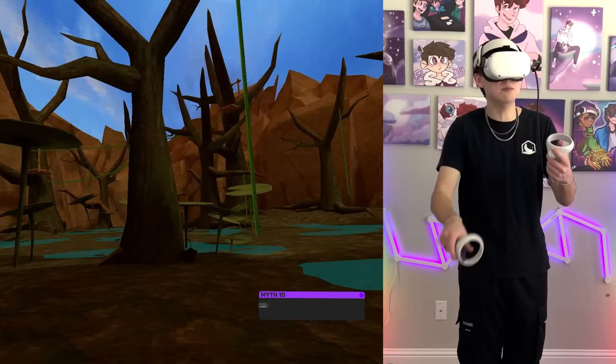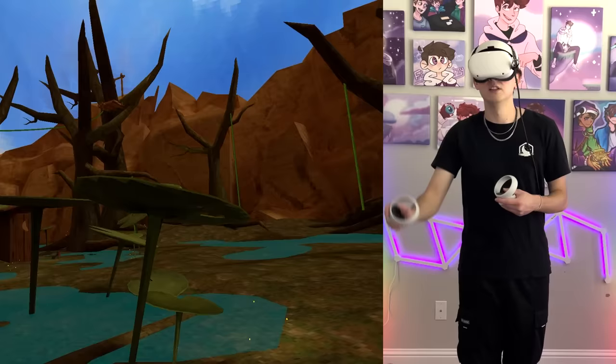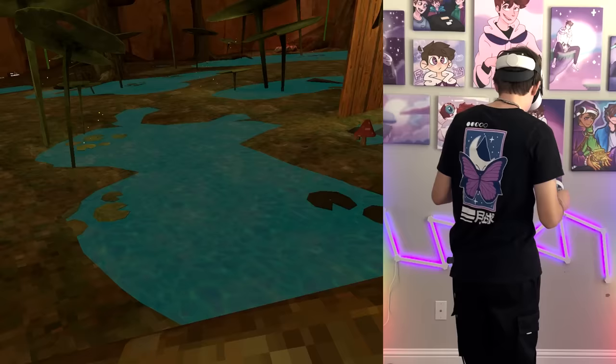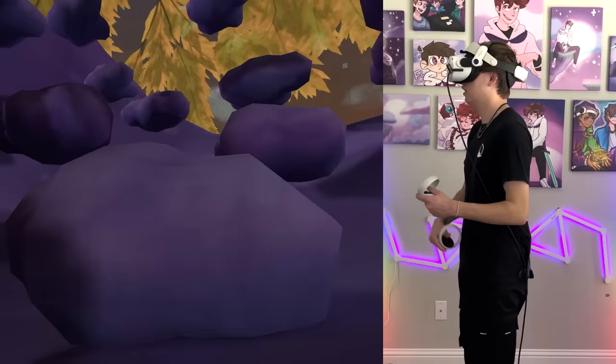We need to go to the swamp map for myth number ten anyway. Myth number ten is that the lily pads launch you farther than the clouds in the clouds map. I jumped on a lily pad — they launch you really far. Then I went to the clouds map and jumped on a cloud. That is myth confirmed: the lily pads launch you so much farther than the clouds.